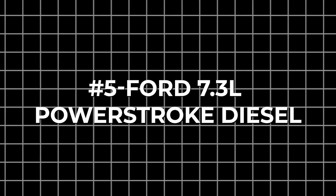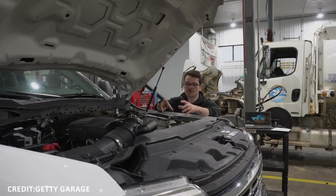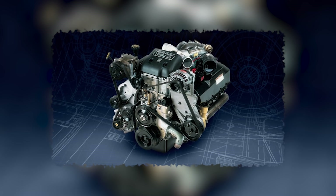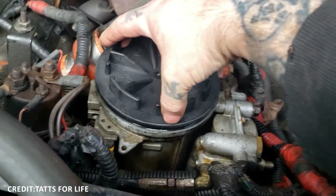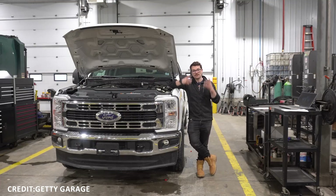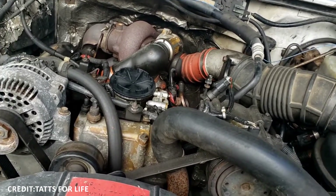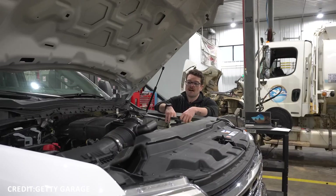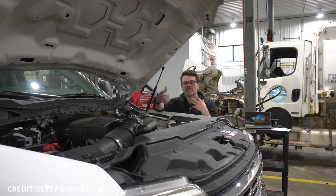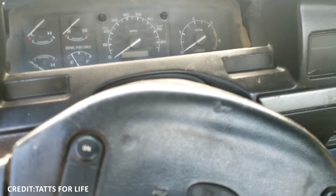Number 5: Ford 7.3L Powerstroke Diesel. The Ford 7.3L Powerstroke Diesel, manufactured from 1994 to 2003, is widely regarded among diesel enthusiasts and work truck owners as one of the most durable heavy-duty engines ever built for light trucks. This engine's longevity is due to its stout cast-iron block, capable of handling high torque and extended idling periods without the thermal fatigue issues plaguing other diesels. The engine employs a traditional mechanical fuel pump and direct injection system, providing simplicity and reliability over more complex electronic fuel delivery systems.